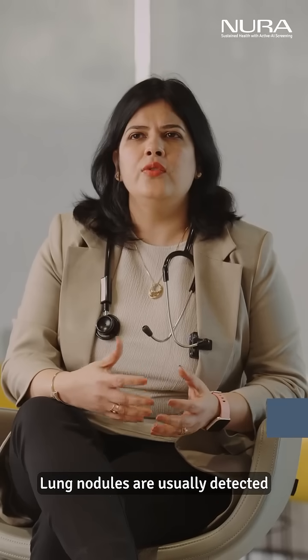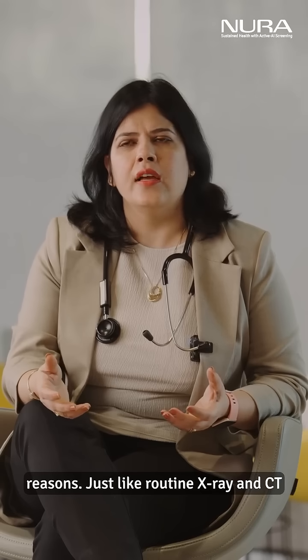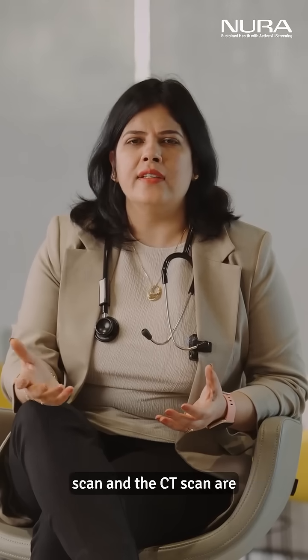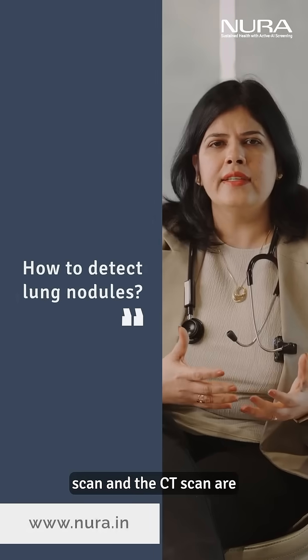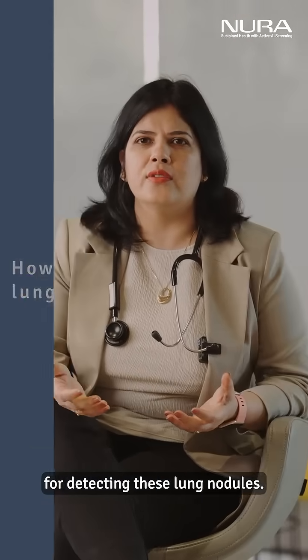Lung nodules are usually detected incidentally during imaging tests performed for other reasons, such as routine X-ray and CT scan. CT scans are highly sensitive tests for detecting these lung nodules.